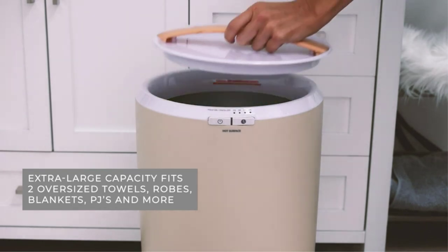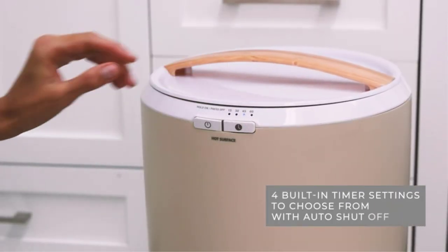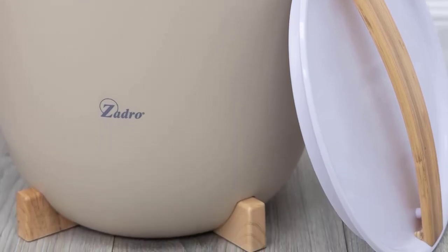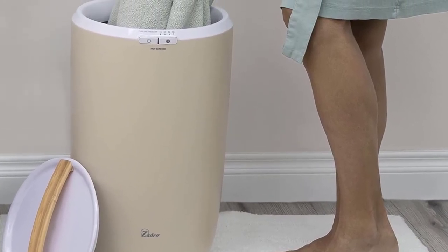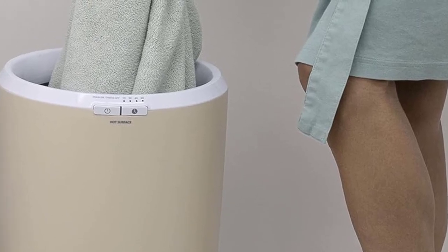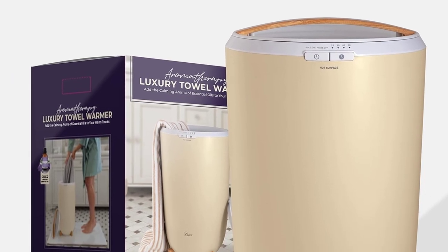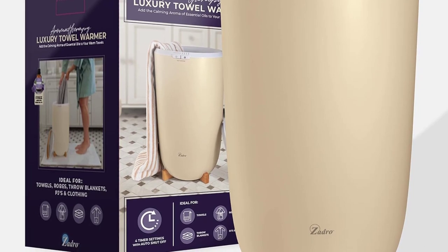We did notice, though, that towels at the bottom were a smidge cooler than the ones placed on top. In terms of design, the wooden legs at the base kept the warmer sturdy on the ground, and the power cord can also be discreetly coiled under the base for easy storage. It would be ideal if the device came with temperature adjustment settings, since that would enhance the luxurious feeling created by the aromatherapy. Even still, this is a worthwhile purchase for anyone who wants to feel relaxed and cozy after the shower.